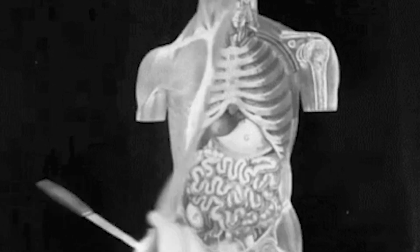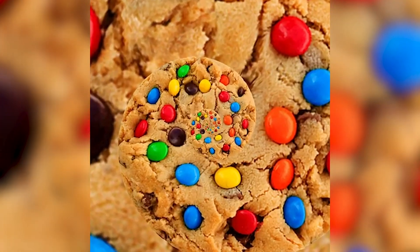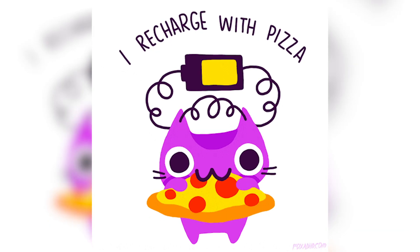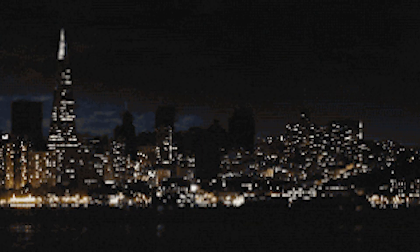Like all living things, our bodies require energy to function. The more physical activity we do, the more calories our bodies require for energy. In a sense, the human body uses food the same way the power grid uses electricity. Sort of.